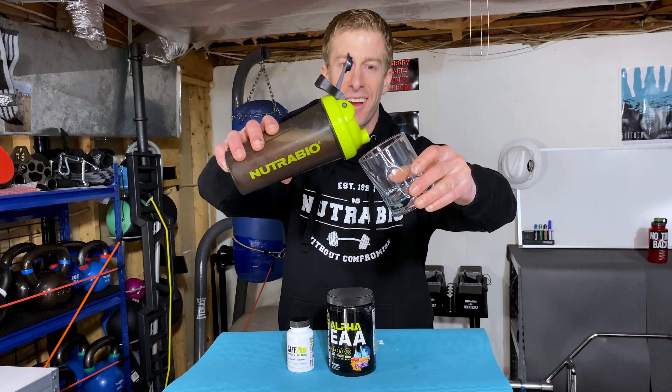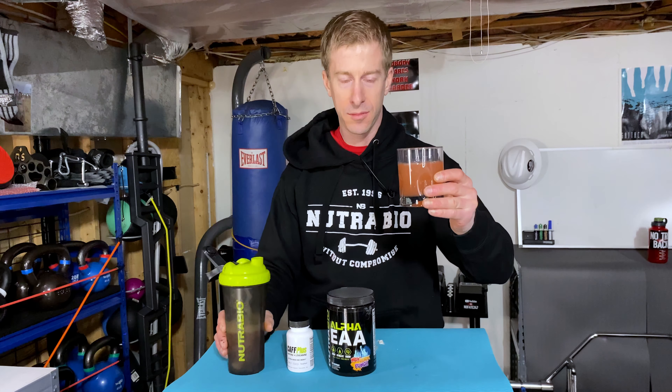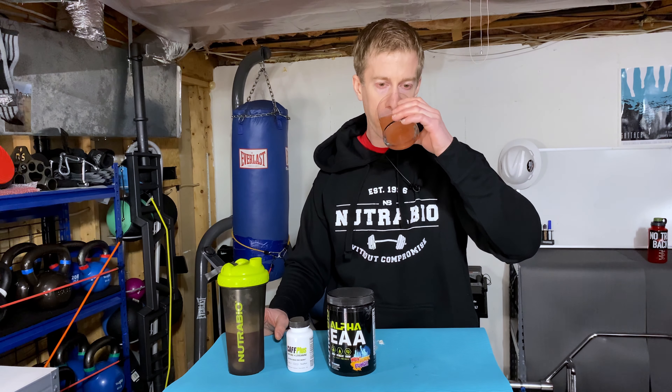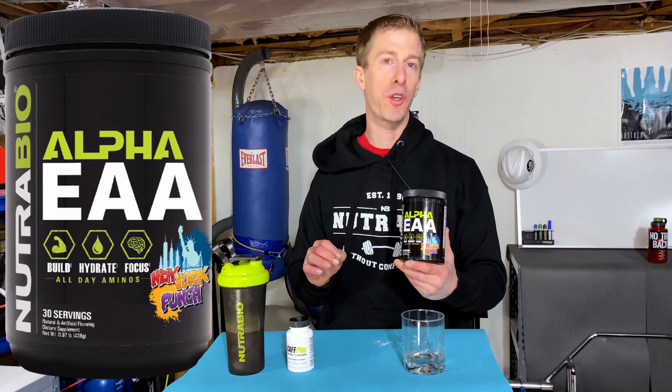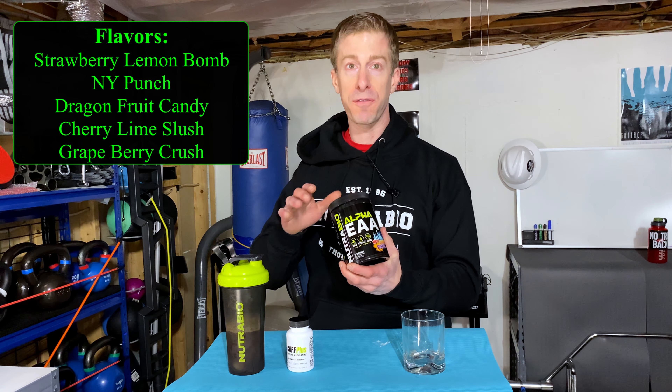Here we go — pour test. Cheers. New York Punch gets me every time. Don't confuse this with your fruit punch — it's nothing like that. It's got this coconut twist and some really interesting tropical fruits in there that give it just a beautiful, tropical, fun feeling. And if you like coconut, you get that super nice twist of coconut that just delivers every time. Now if you don't like coconut, my second favorite flavor in their Alpha EAA version is their Strawberry Lemon Bomb. They do have a number of good flavors, but those are my top two.